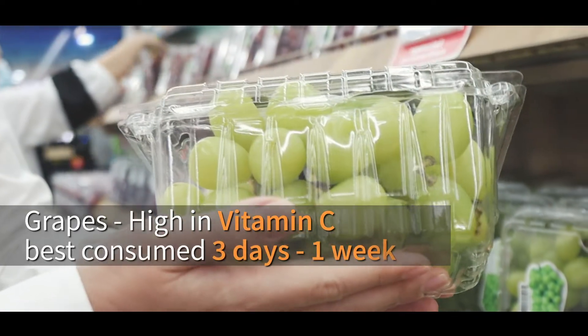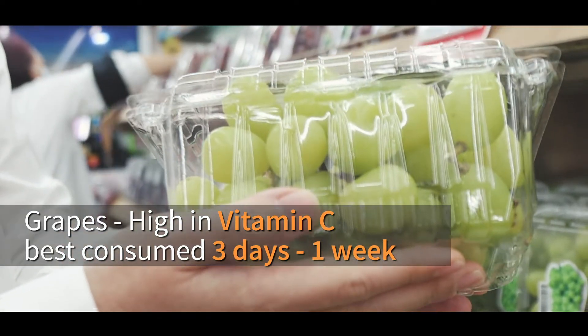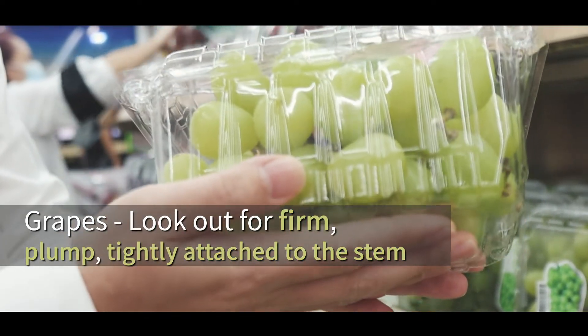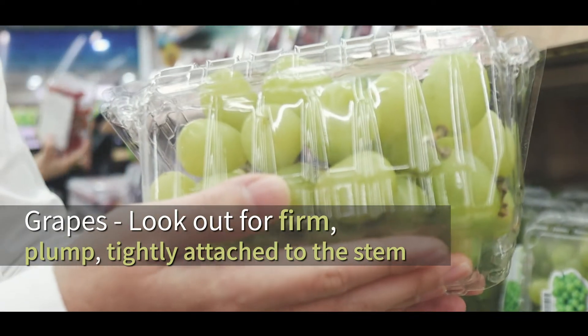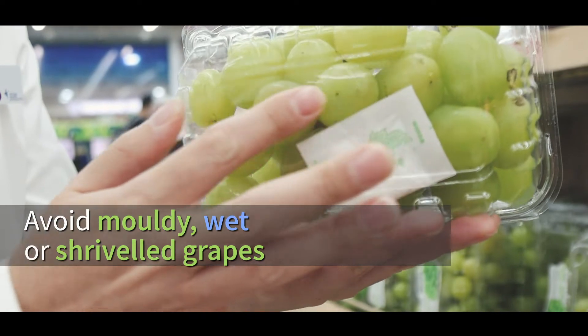Grapes are high in vitamin C. It's best to consume them within 3 days, but maximum up to a week. Look out for grapes that are firm, plump, and tightly attached to the stem. Avoid grapes that are mouldy, wet, and shriveled.